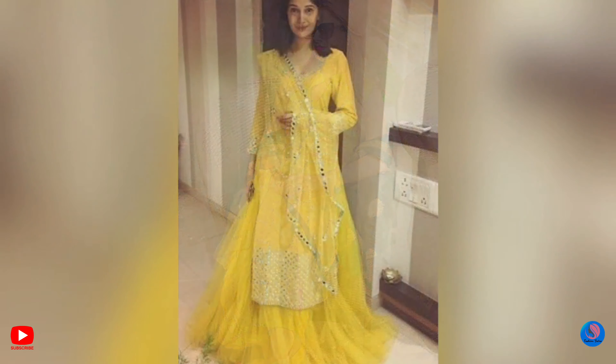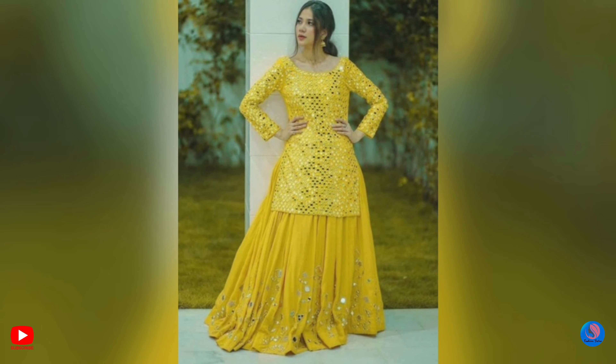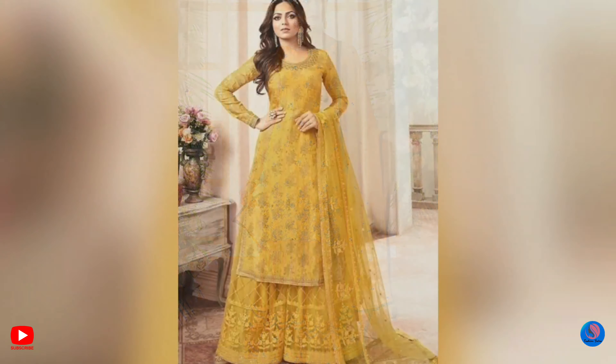Yellow colored salwar suits are perfect for holiday ceremonies, weddings, or whenever you would like to look beautiful and stand out from the crowd. Yellow is a color that will surely make you stand out. If you find this video helpful, please like, share, comment, and subscribe to our channel. Thank you.